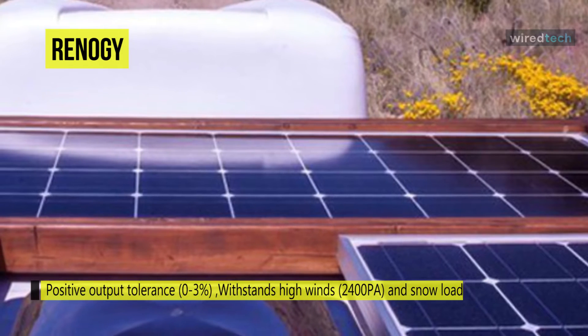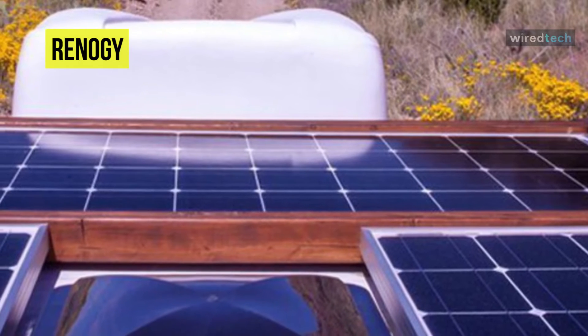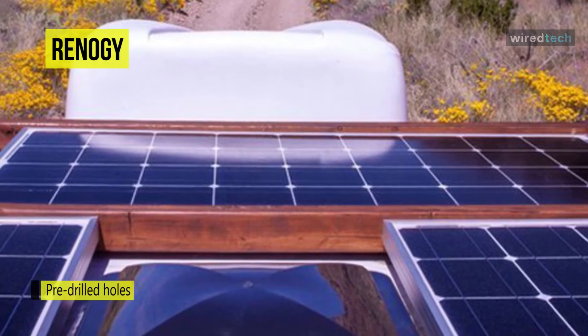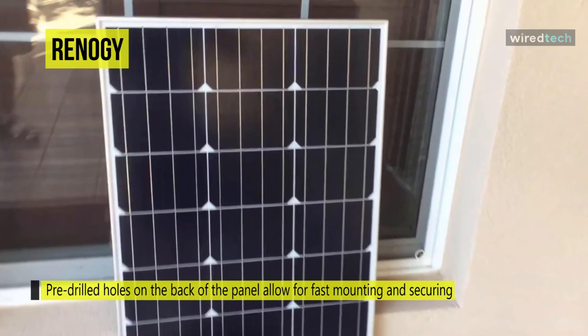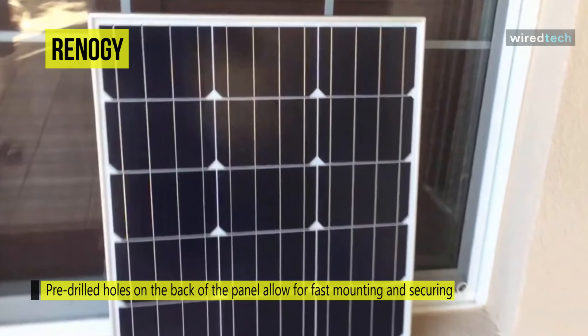Its IP65-rated junction box provides complete protection against environmental particles and low-pressure water jets. Moreover, the corrosion-resistant aluminum frame allows for extended outdoor use, allowing the panel to last for decades. The bypass diodes minimize power drop caused by shade and ensure excellent performance in low-light environments.